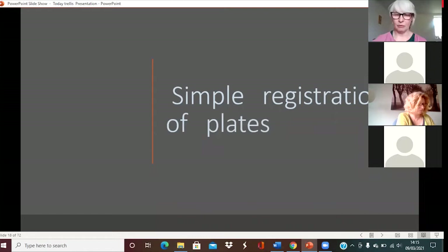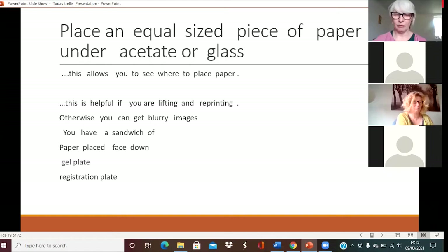When I'm registering my plates, that just means making sure the marks go where I want them to. I put a piece of paper the same size as the one I'm going to print from under a sheet of glass. That's really helpful because if you get excited and need to lift the print, it's a register for you. Don't worry about remembering all this — you can find it in YouTube videos of people printing. It's like having a sandwich: you've got a piece of paper kept clean, used as almost a landing pad for your print. Your paper's face down, there's a gel plate and a registration plate.